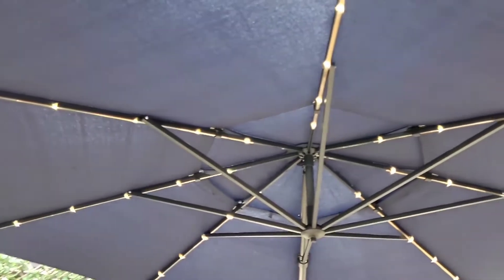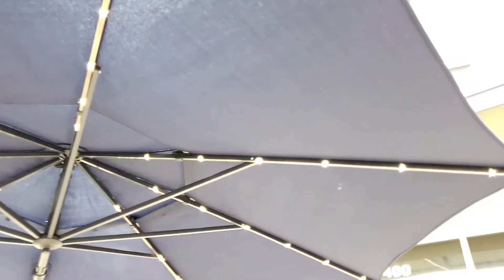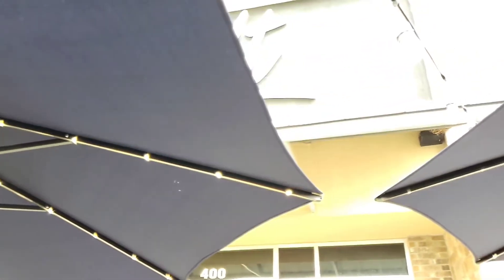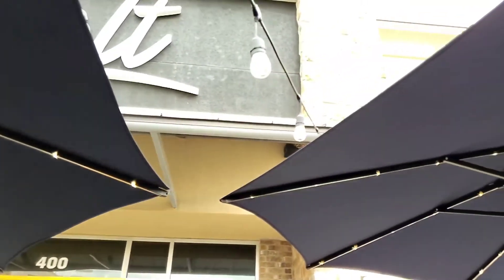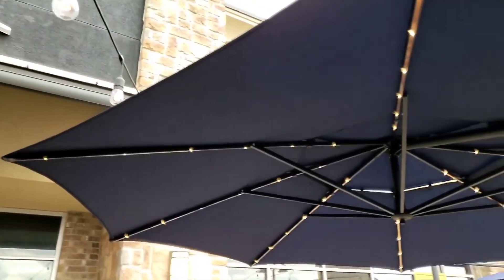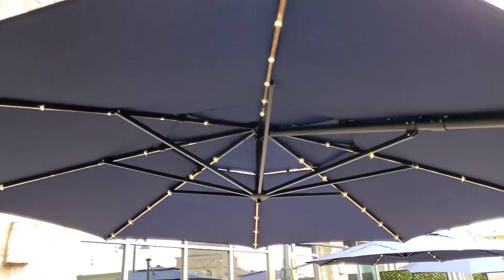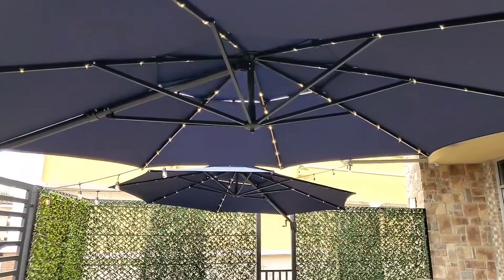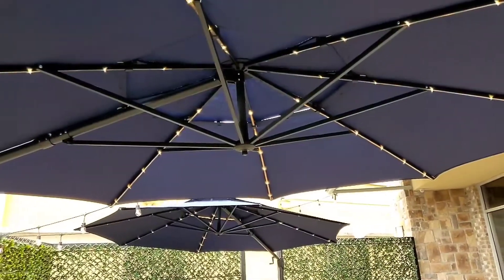Here you'll see the built-in LED light strips — it's really good, it adds additional lighting and provides fantastic ambience once the sun goes down. The solar panel that I installed on the mounting point is what's actually powering the battery. With this beautiful patio umbrella we can provide wonderful shade for our outdoor dining guests.